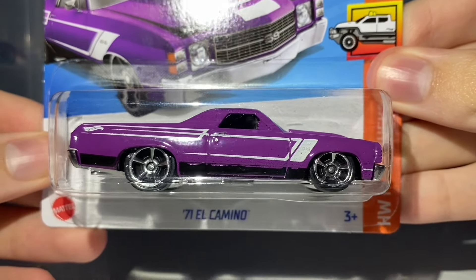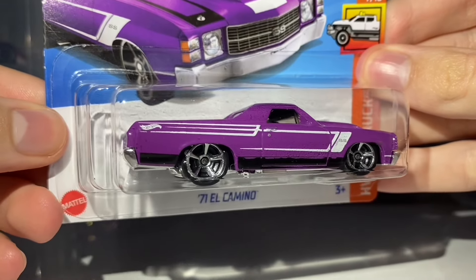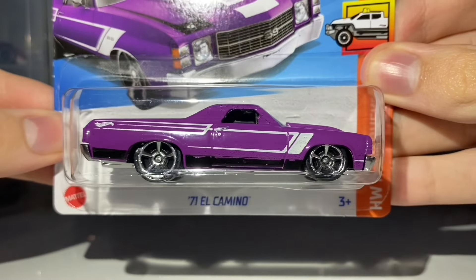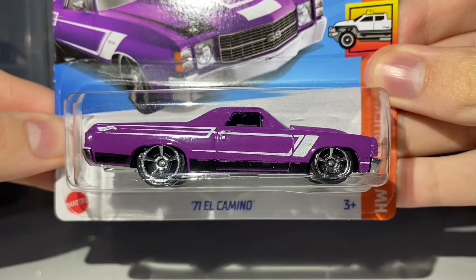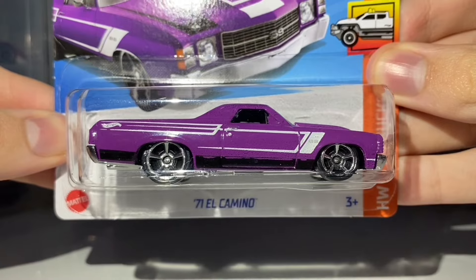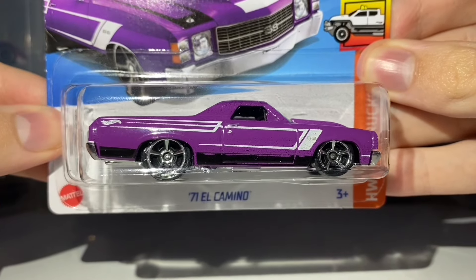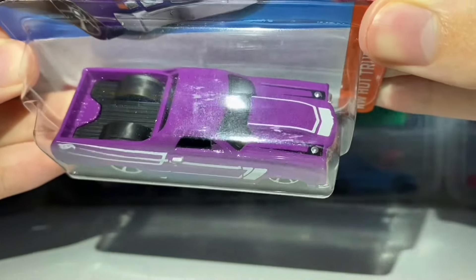This is brand new for the 2024 F case and it does have a Super Treasure Hunt version as well. This is the regular version of the Super Treasure Hunt. Both versions are fantastic — the Super Treasure Hunt is my favourite of 2024 so far. I'll have an image of that pop up on screen right now. I really like the look of that thing; I think it just looks so cool.